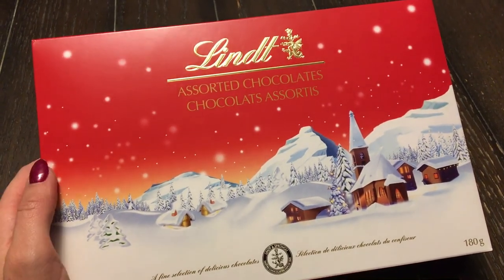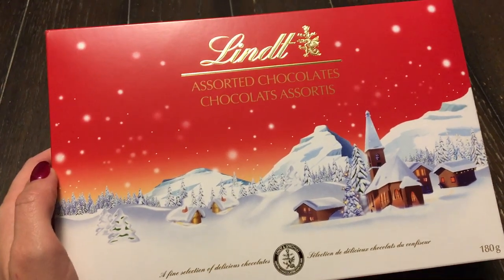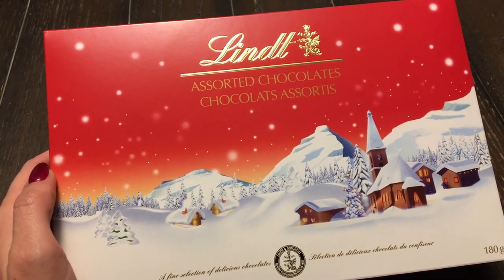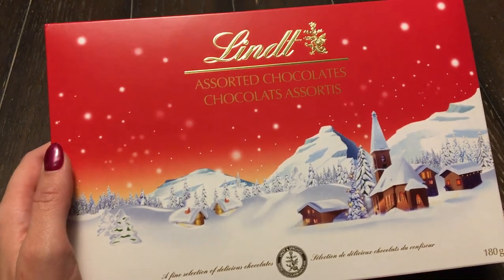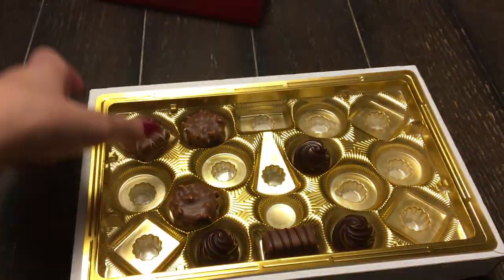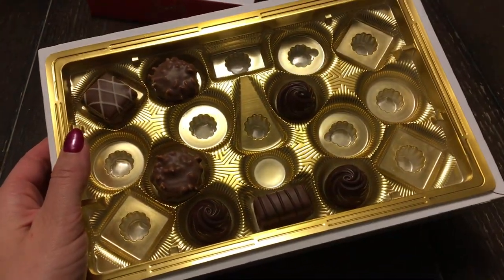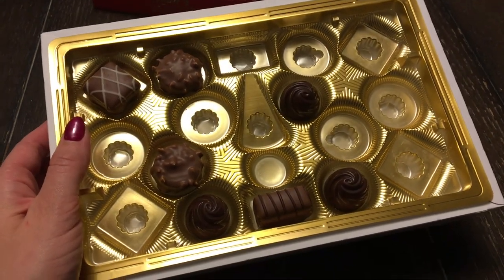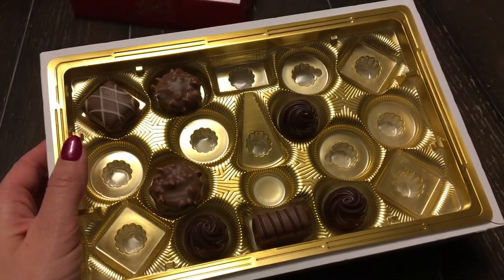I'm going to end this weekly extras on a really honest note. Someone left me a comment saying they love how I always share healthy recipes, and yes I really do try to eat well — but chocolates are my weakness. I bought this box of chocolates for Jason's grandmother for Christmas, and the other day I had a real craving. Over the course of about 24 hours, I ate most of them — Jason might have had one. Just wanted to have a real moment with you guys, and I'll see you next week!